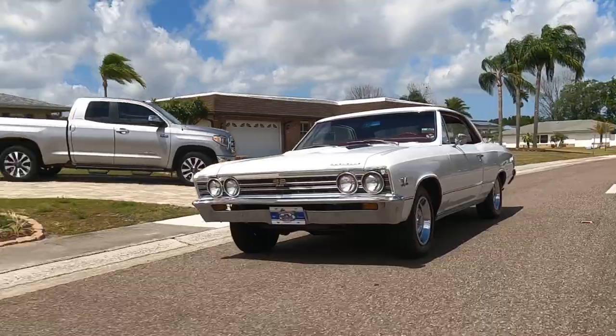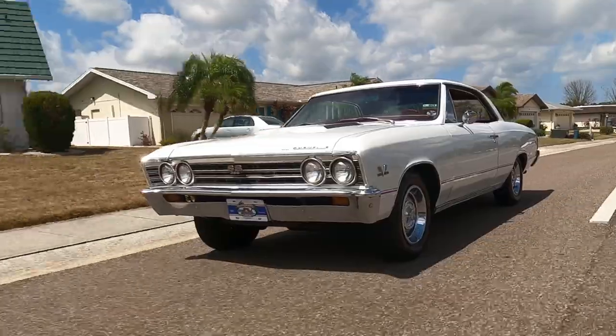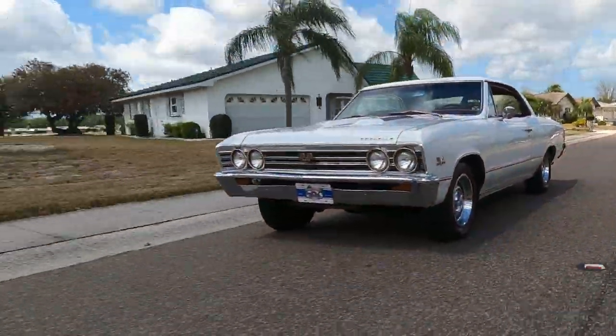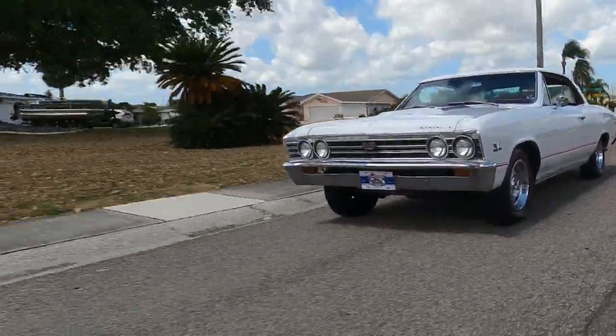As crazy as it seems, Pontiac had sold nearly 100,000 GTOs before the first SS 396 Chevelle was built — a huge shot to Chevrolet's bank account and reputation as a performance division.